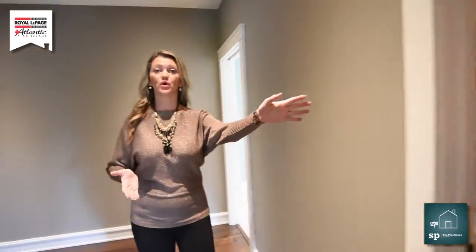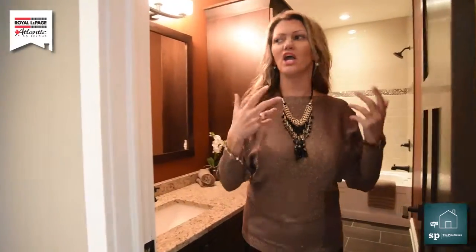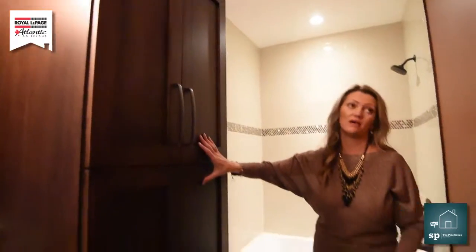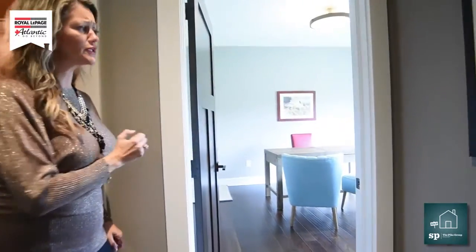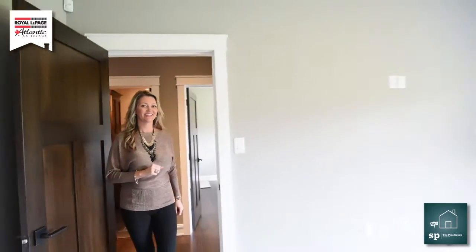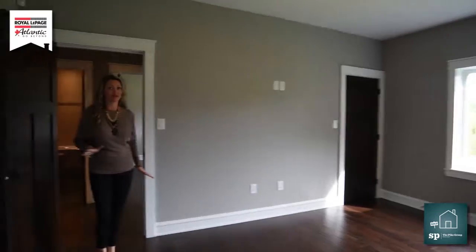As we continue down the hallway, we have bathroom number one. You are going to love it, ladies — especially if you have teenage daughters with hairspray and gels. There's ample storage space, and I just love having this in the bathroom. Love the colors. As we come out, we have two bedrooms — bedroom number one, absolutely gorgeous, and right behind me we have bedroom number two. And I can't wait to show you the next little surprise.